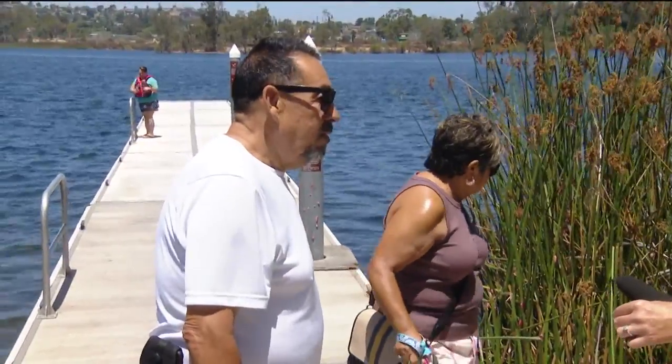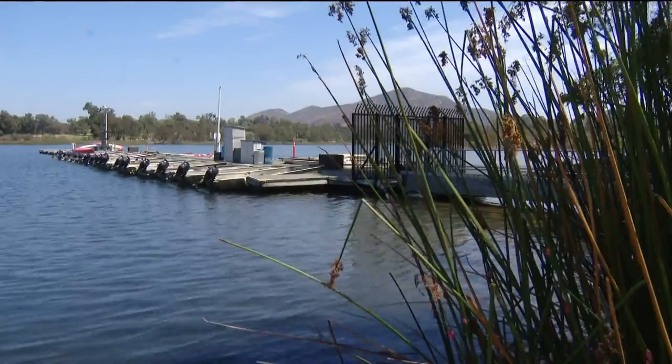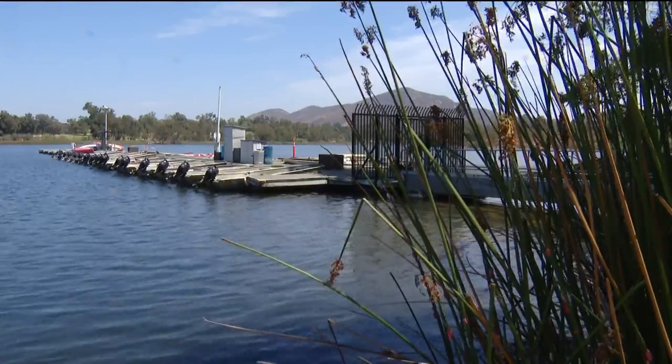Now that you know what it is, would you touch it? No. I don't want to touch it. No. At Lake Murray, this is Anna Laurel for CBS 8.